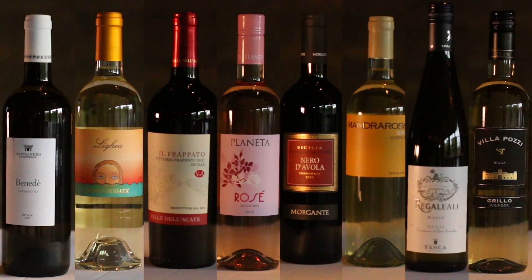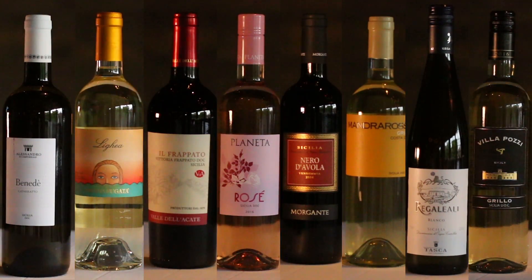Hey there, I'm Jessica Altieri and welcome to our first Sips of Summer Taste of Sicily event here at Fermento's in downtown Chicago. We were thrilled to have the Wines of Sicilia DOC as our presenting sponsor tonight — they provided eight fantastic wines for our whole crowd to enjoy, and we had some fantastic food here at Fermento's as well to pair with all the wines.